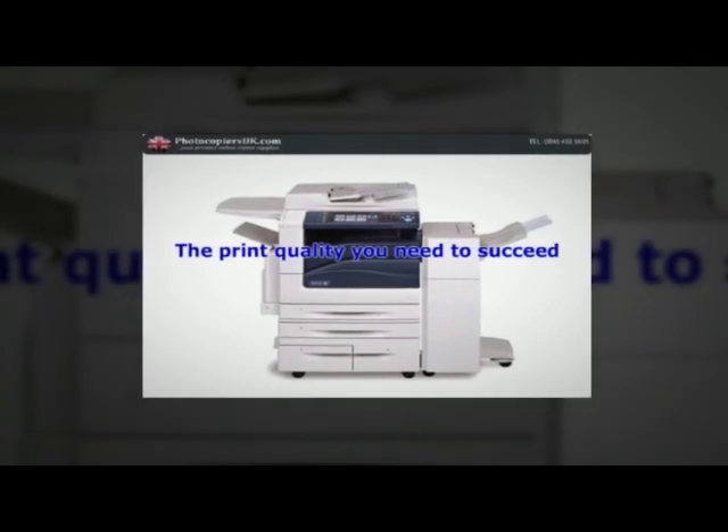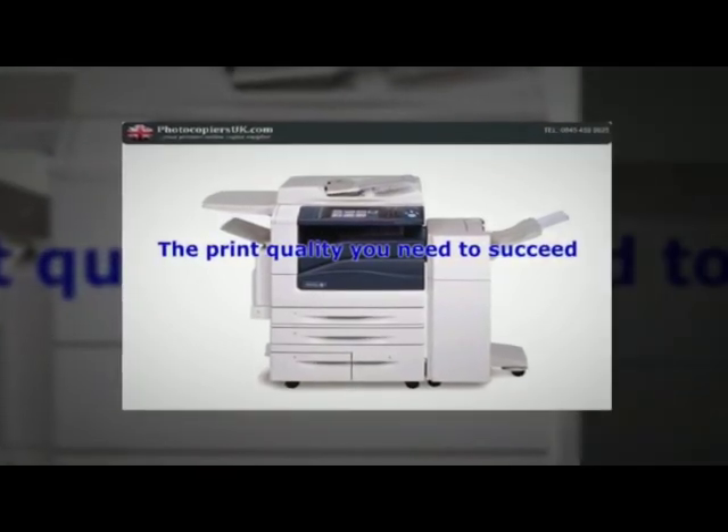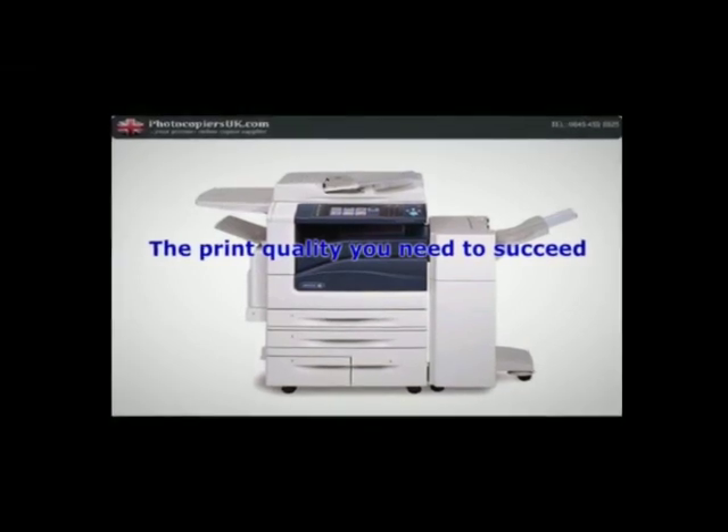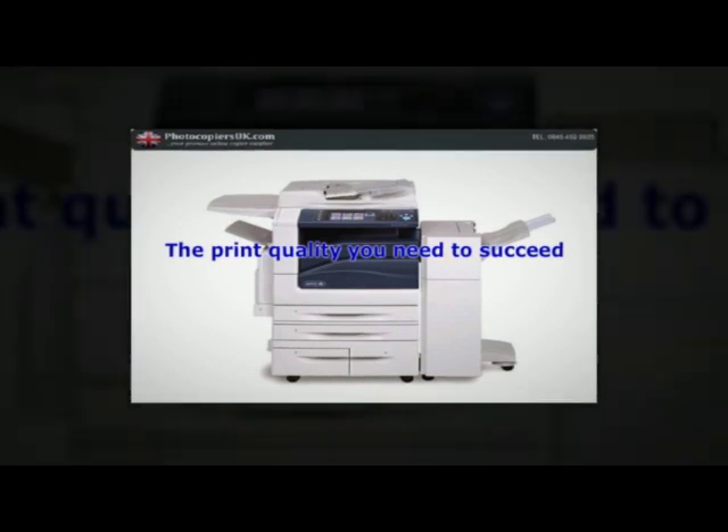The print quality you need to succeed. With the Xerox WorkCenter 7500 series multifunction system, you'll achieve high impact color documents that impress customers and deliver results while minimizing costs.